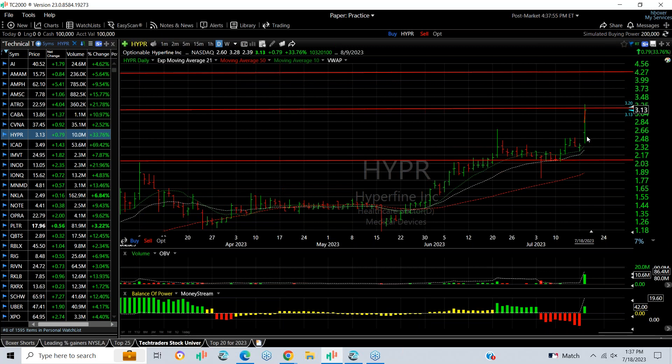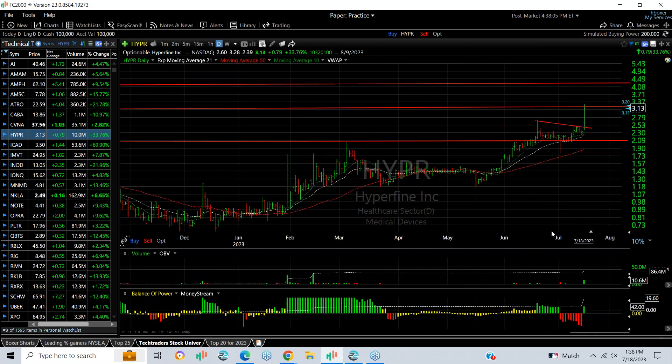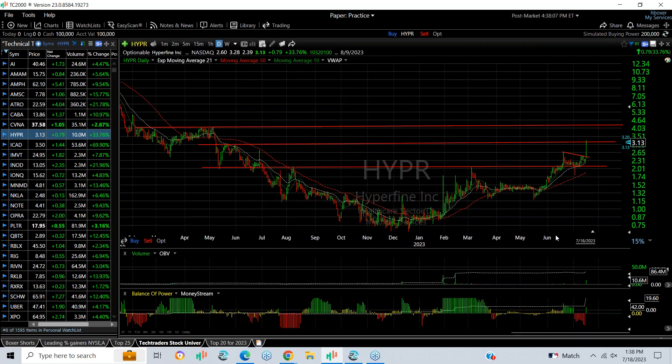Hyperfine did great today — it exploded. We've got resistance, it came out of that pattern, ran 33 percent, and traded 10.6 million shares. It's right at secondary resistance, with new targets now at 4.25 and 5.